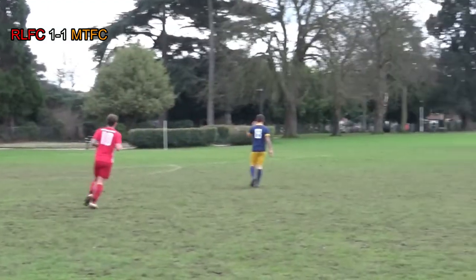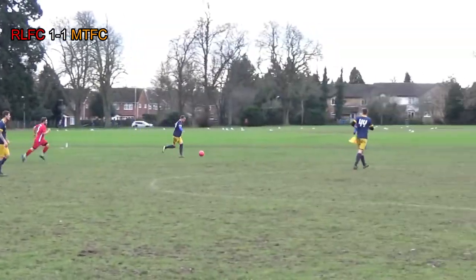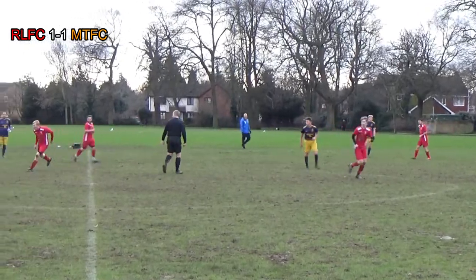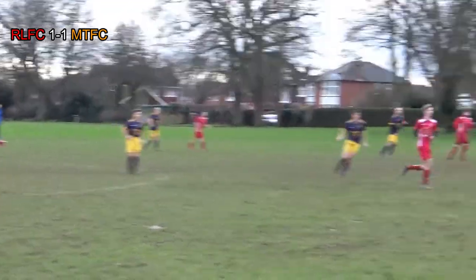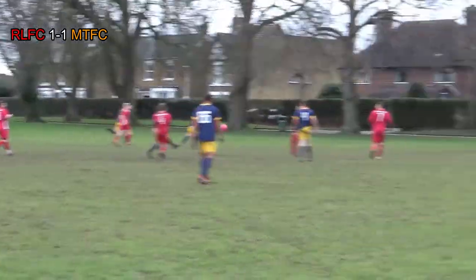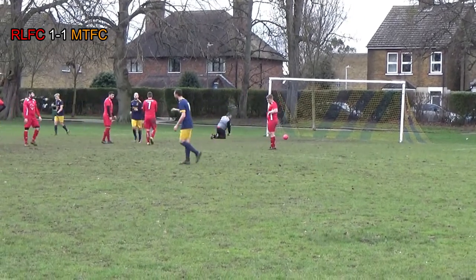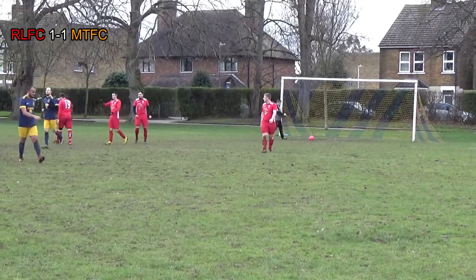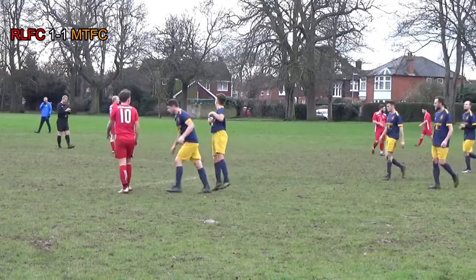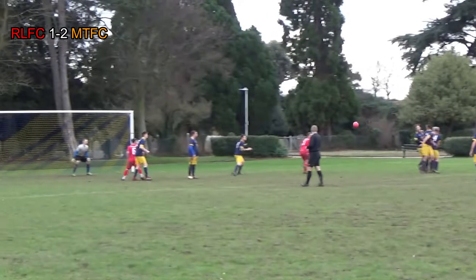Morris with the ball, knocking it out towards Alfie. Alfie's got loads of time and space, carries the ball forward looking for options. Tyler gets the ball, simple back pass to Nick. Nick finds Jordan, Jordan with plenty of options — looks to play it to Tyler.